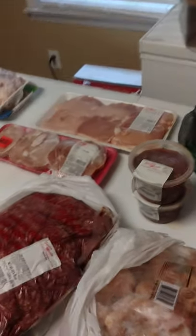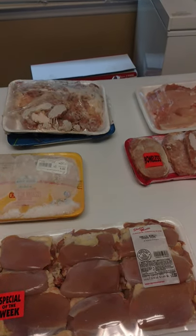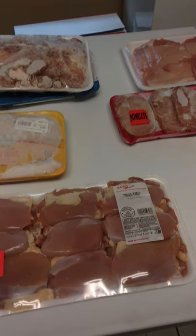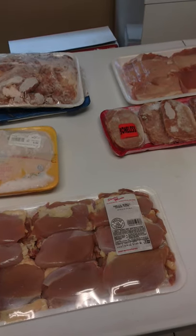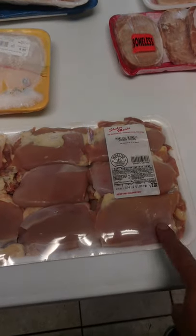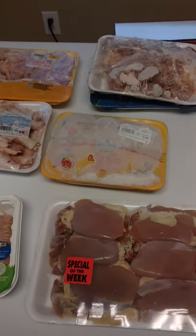I also cook for the puppy. I'll make something with carrots, brown rice, kelp, broccoli — with boneless skinless chicken or lean ground turkey.